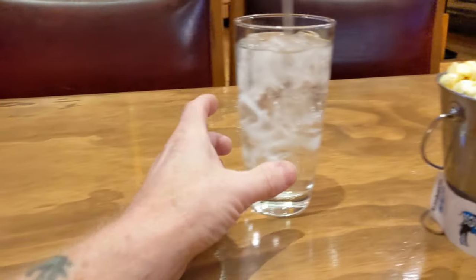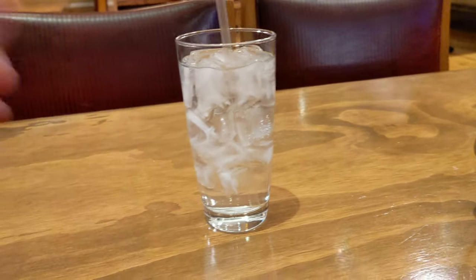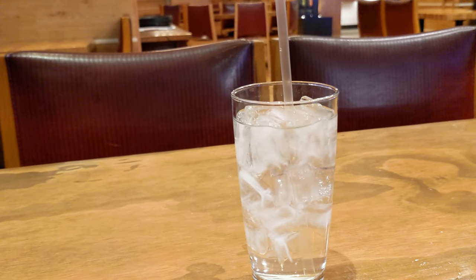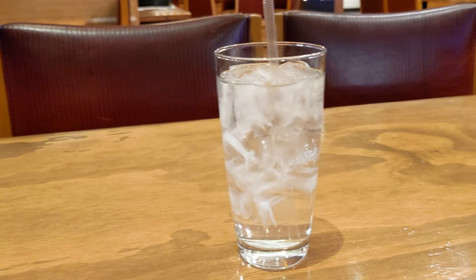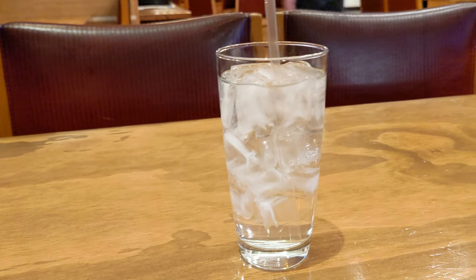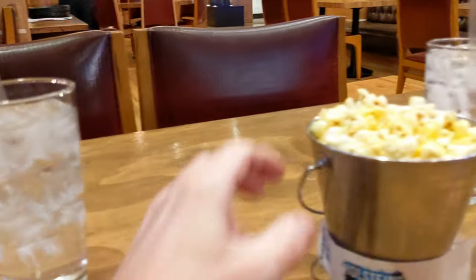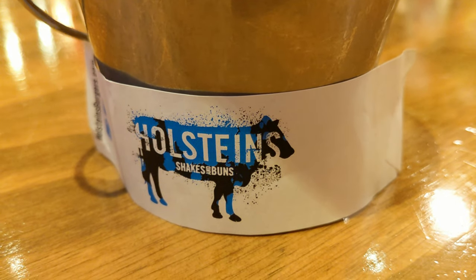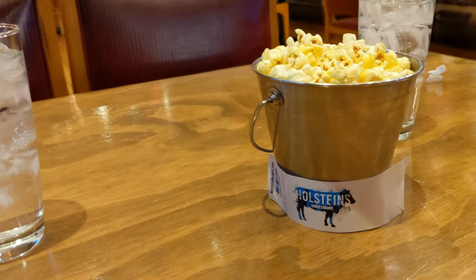We started off by ordering a shake. This is a burger and shake joint. The shake is on the way. It's called a cookies and cream and it is an alcohol shake. They bring us a bucket of popcorn — and there's the name of the place: Shakes and Buns. Funny name.